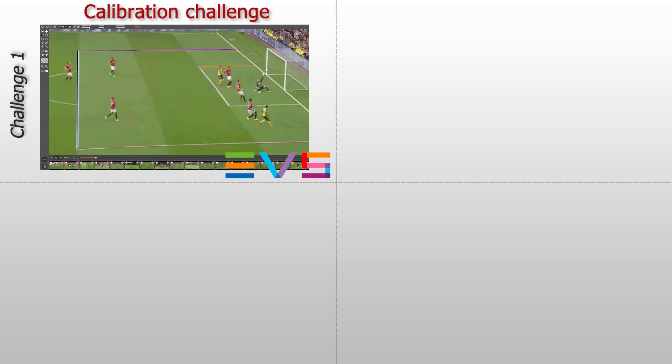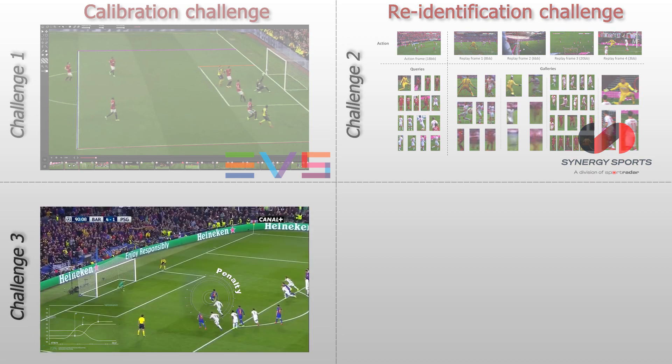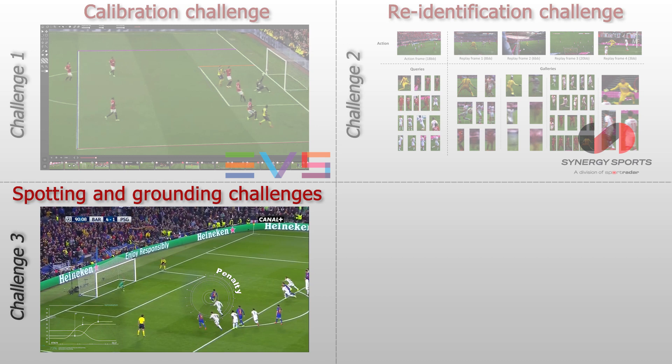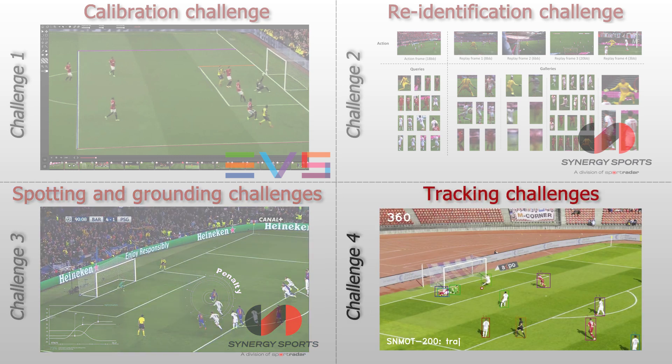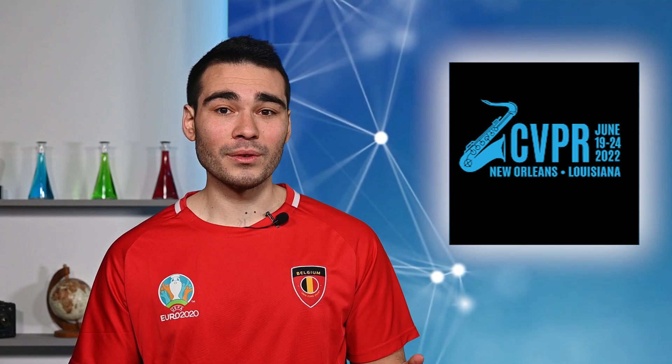Thank you very much Baidu team. This is a generous collaboration and we are excited to organize this challenge with you. Alright, it's time for a wrap-up. We've just had four major announcements: one, a calibration challenge with Floriane in collaboration with EVS Broadcast Equipment; two, a re-identification challenge with Vladimir, sponsored by SportRadar; three, renewed action spotting and replay grounding challenges with a tighter metric, also supported by SportRadar; four, a multiplayer tracking challenge based on new raw games released for the community with Baidu Research. Each challenge has a $1,000 prize, so you can win big if you try them all.